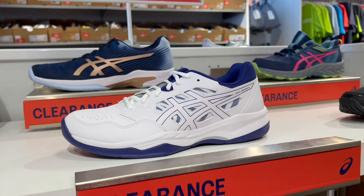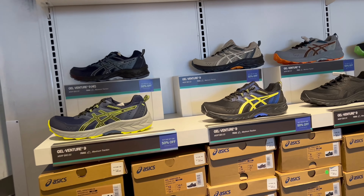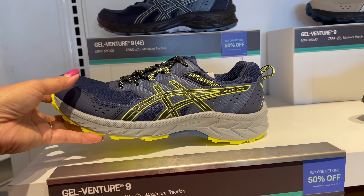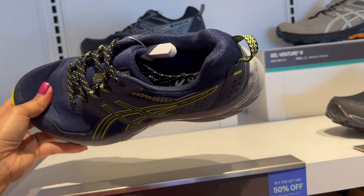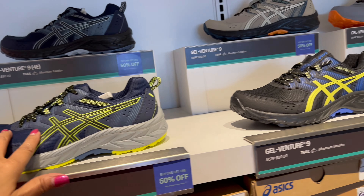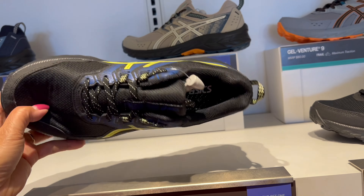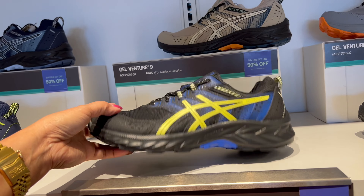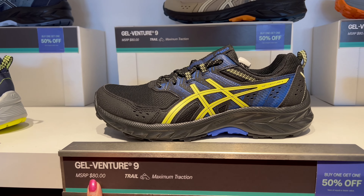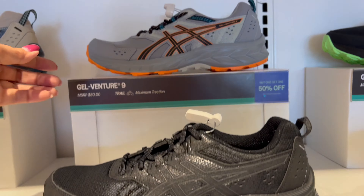There are more different colors and different designs. And here in this corner, this one is the Gel Venture — Gel Venture is really cute. This is used for hiking and adventure, nice and light. They have black and brown colors.